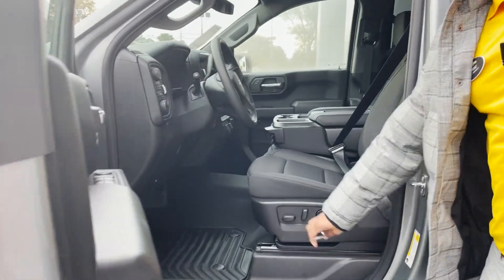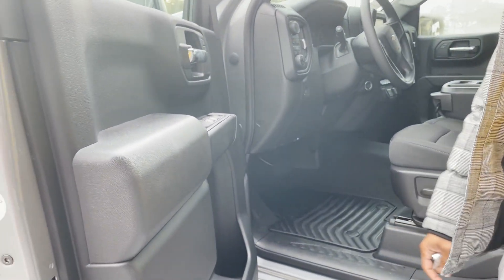We have jet black cloth interior with power seats, power locks, power mirrors, and power windows.